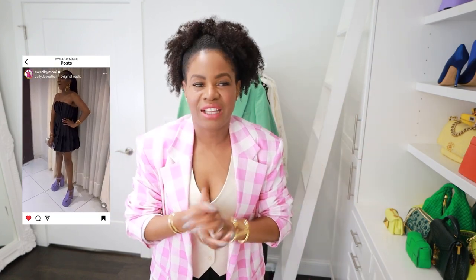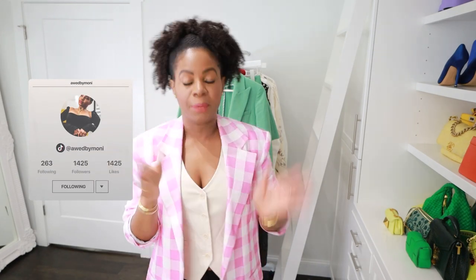Like, subscribe, hit the notification bell that way you don't miss anything because we create really good videos here. Also quick shout out to Instagram — make sure you follow me, it's OddByMoni, and OddByMoni on TikTok as well. Now let's get into the video. So I'm highlighting six items today: a green short suit, a floral blazer, a floral skirt, white linen pants, and a white sort of linen vest. I think that's six — yes, there's six really great outfits.